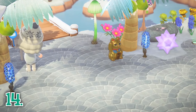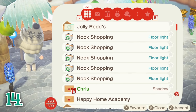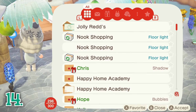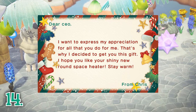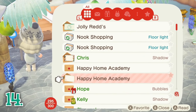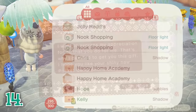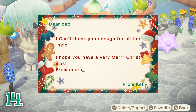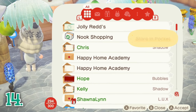Who doesn't like getting mail? Be sure to check your mailbox daily to see if you received any new presents or letters. Special characters such as Redd, Gulliver, Gullivar, and Flick will send you presents in the mail if you interacted with them the previous day. Any items you buy from Nook Shopping will also be sent to your mailbox. The Bank of Nook and the Happy Home Academy will frequently send you letters as well, and you can also receive presents from your virtual mom, your island villagers, and from your friends.